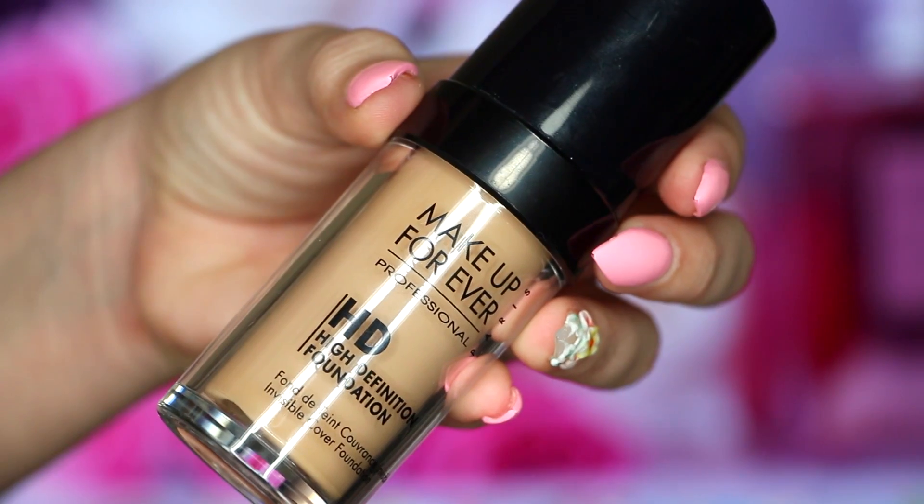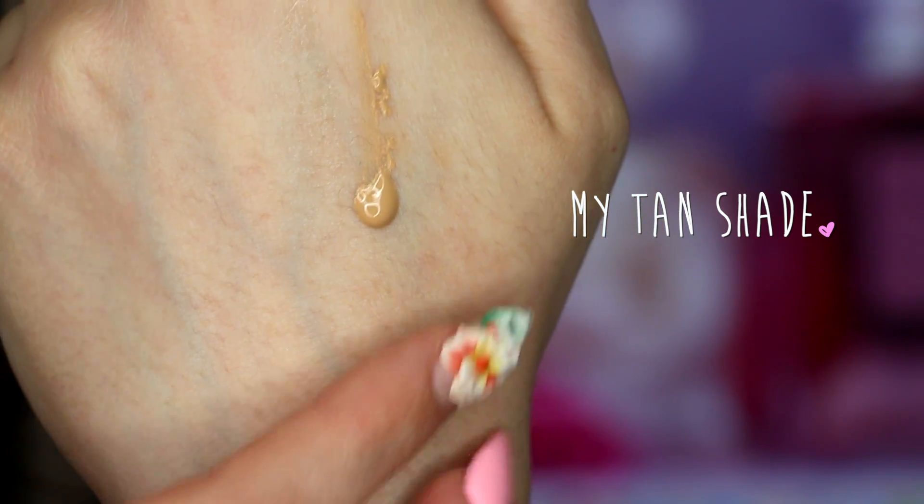My next product is one I never thought I would mention in a favorites video, and it's the Makeup Forever HD Foundation. I've mentioned this before in a review, and when I repurchased it — I repurchased it for like two years — because it's so beautiful in pictures and videography. But I've been reaching for it so much this month. When I went shopping at Sephora last week, these girls came up to me and asked what foundation I had on, and it was this. So I've been getting a lot of compliments on it and I've just been loving it.